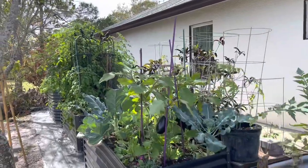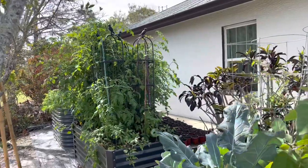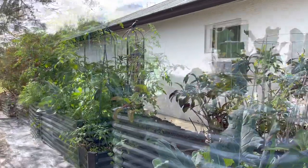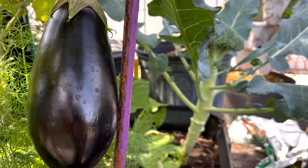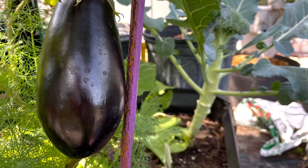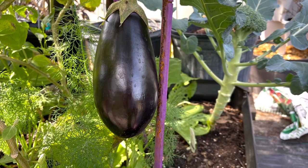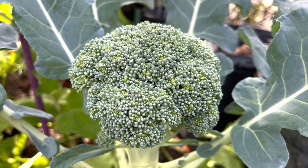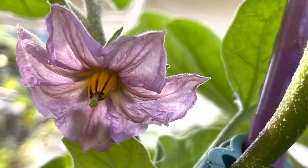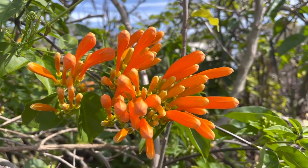So on this note, I'm going to say have a blessed day everybody - until next time, bye! I love them flowers coming up.